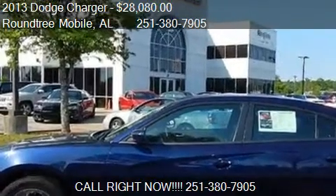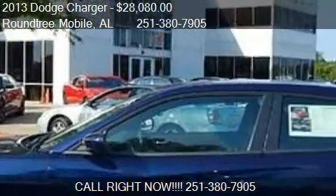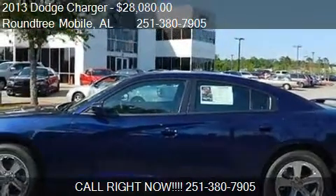This 2013 Dodge Charger is offered by Roundtree Mobile, priced at $28,080. This Charger is ready to sell.